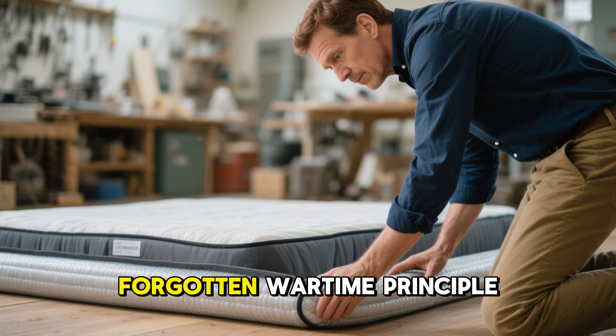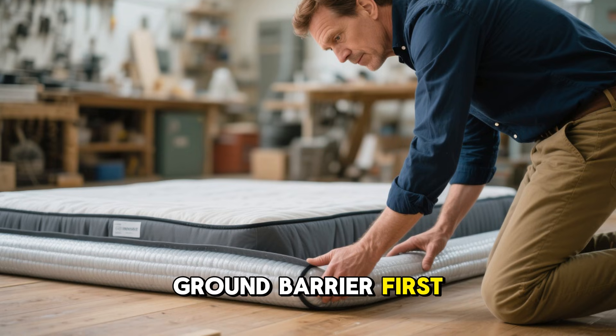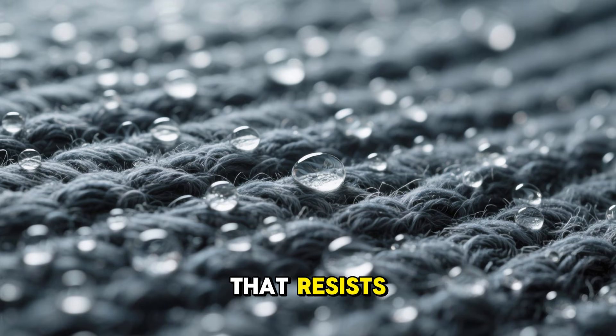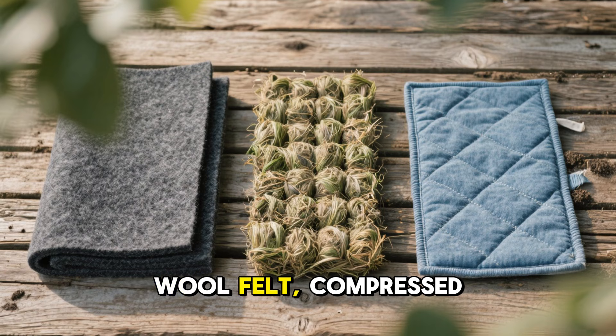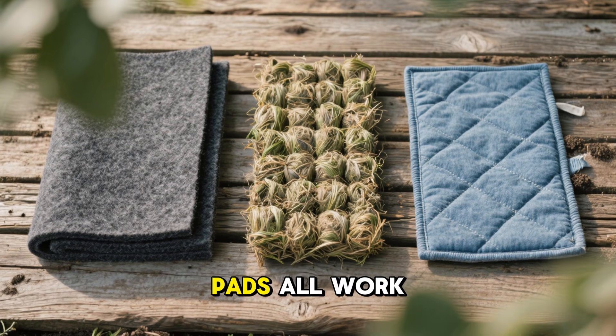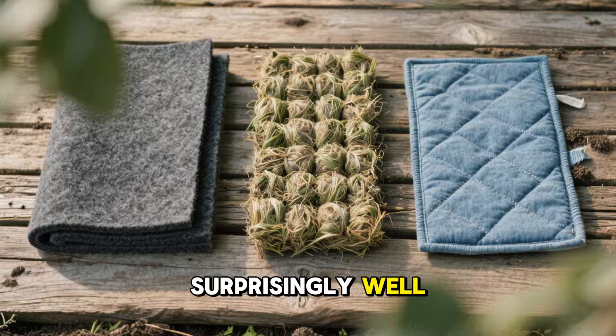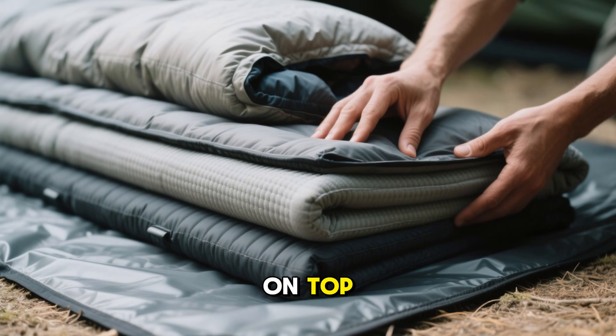If you want to apply this forgotten wartime principle today, start with your ground barrier first. Build a layer that resists compression and traps air even when damp. Wool felt, compressed plant fiber mats, or repurposed textile pads all work surprisingly well. Add a moisture-managing layer above that and then place your warmth layer on top.